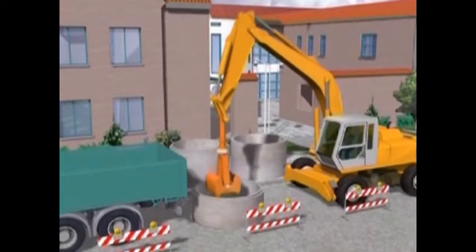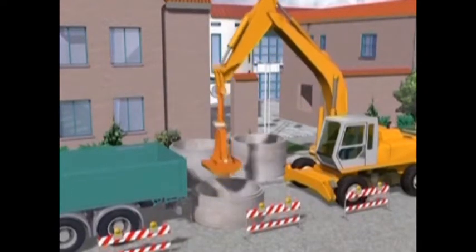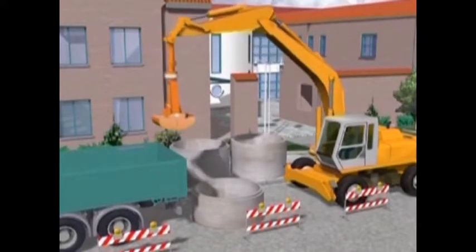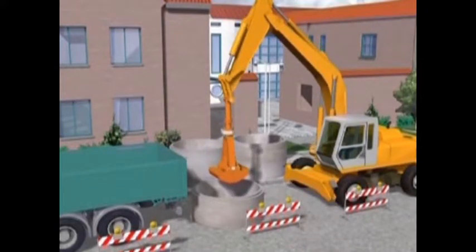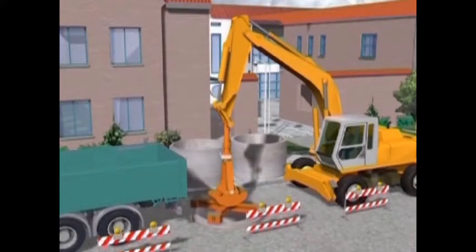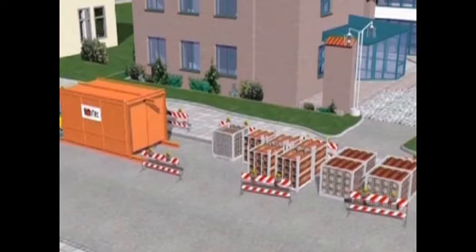At the beginning of the construction, a starting and target shaft are sunk into the ground. In this case, the starting shaft consists of three shaft rings. In order to avoid any ground loss, the water level in the shaft is always balanced with the water table in the surrounding ground. After sinking the starting shaft to the final depth, the shaft base is cast using an underwater concrete method.